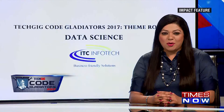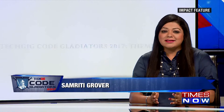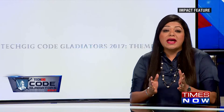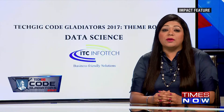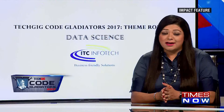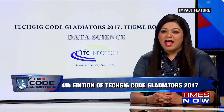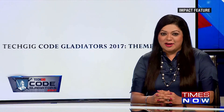Welcome back to Tech Geek Code Gladiators 2017 with me, Samrithi Grover. Data science is bringing drastic changes in the way businesses operate today. Guestimates are now turning into estimates based on real data and insights drawn on the basis of figures. Data science aims at converting data into information and information into insight. And that's exactly what the next challenge had in store for the coders — Data Science by ITC Infotech.